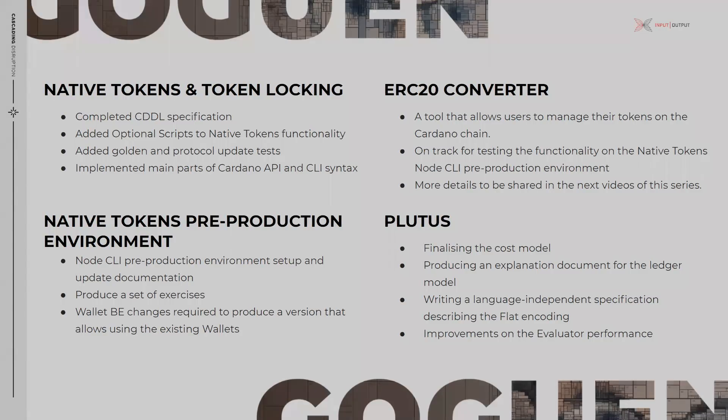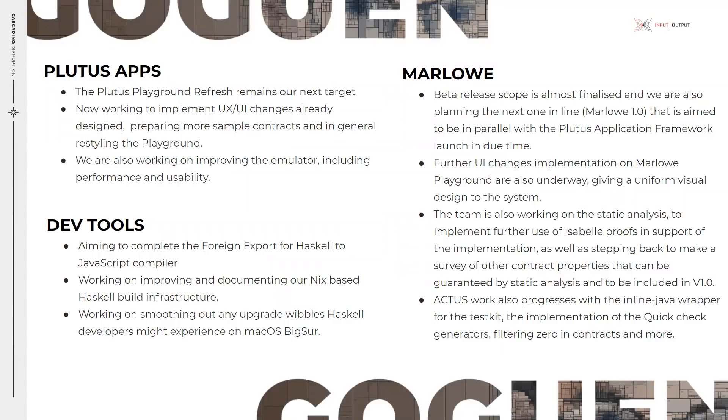On Plutus apps, the Plutus playground refresh remains our next target. The development is ongoing on an emulated version of Cardano, and we are now working to implement the UX and UI changes already designed as well as prepare more sample contracts and in general restyle the playground. We are also working on improving the emulator including performance and usability.